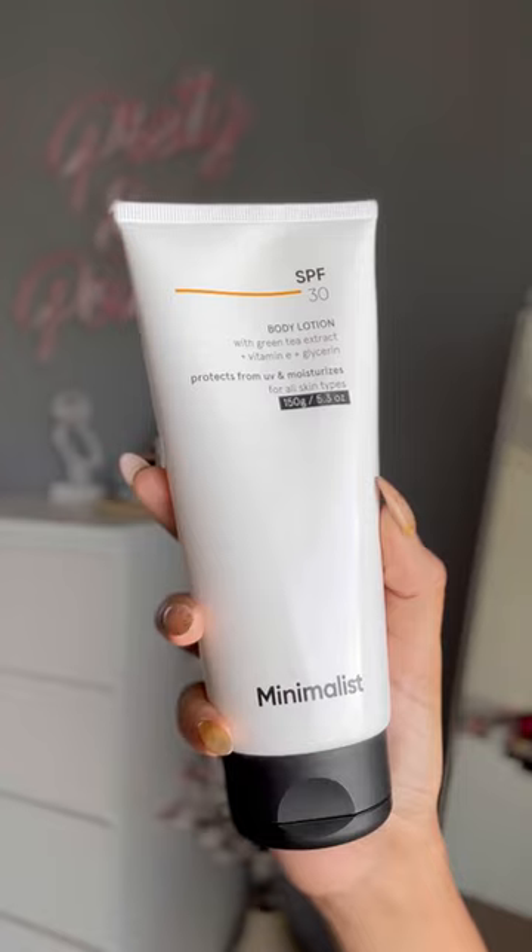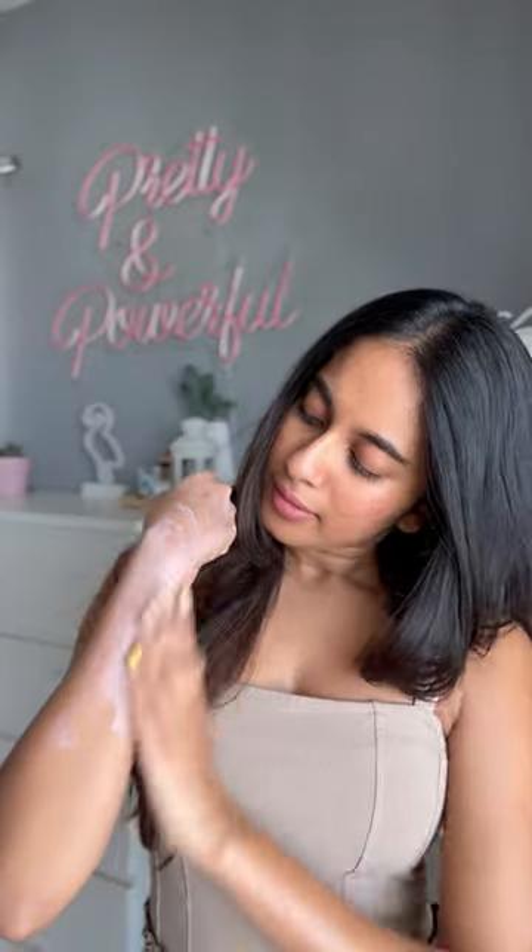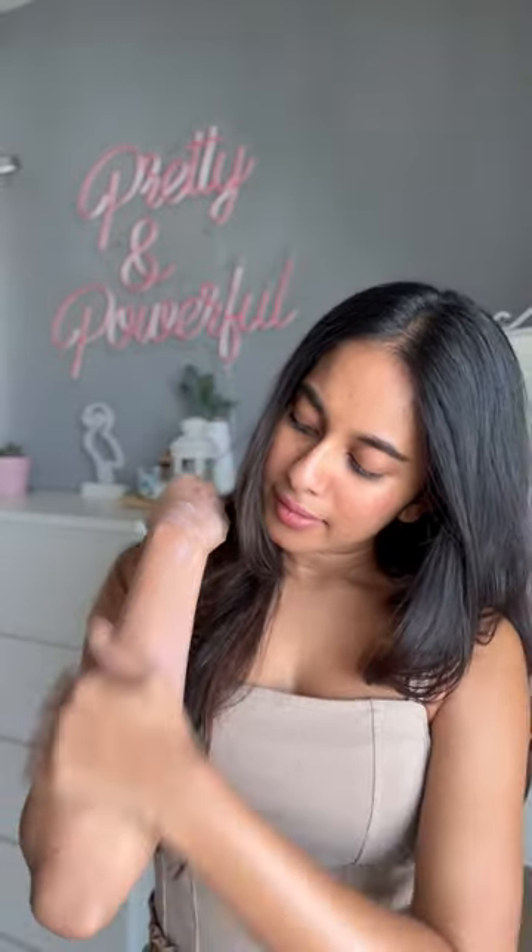The second one is the Minimalist body sunscreen, which has SPF 30 and green tea extract with vitamin E. This one is a cream-based sunscreen with PA++++ and also retails for Rs. 499. It is perfect for everyday use and they also have an SPF 50 variant.